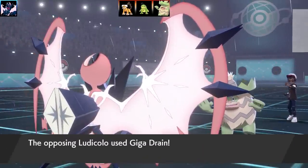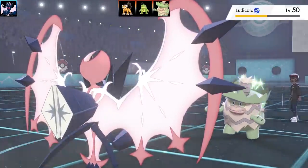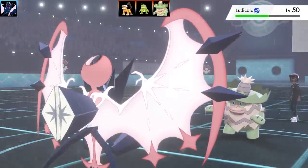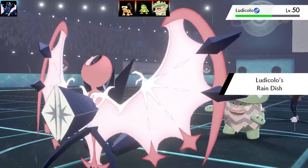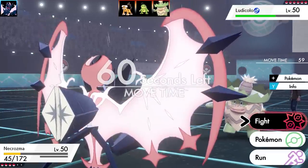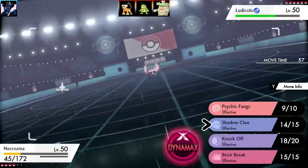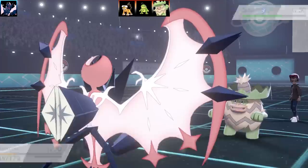It's going to go for Giga Drain on my Dawn Wings Necrozma — doesn't do a lot of damage. Most of their investment is in bulk on the Ludicolo. Dawn Wings Necrozma is a pretty bulky Pokemon. I very much like the shiny forms, especially of Necrozma Dawn Wings — looks really cool with those fleshy sort of bat-like wings.